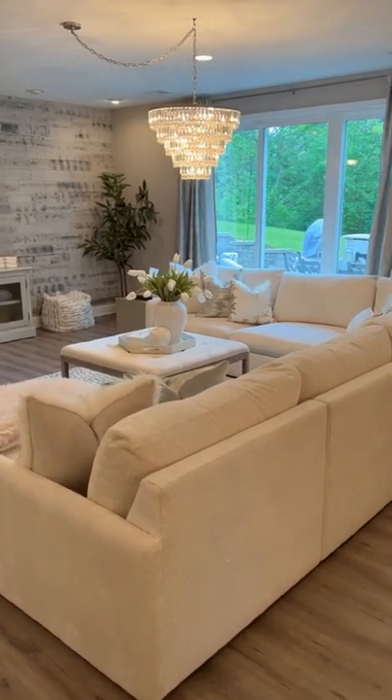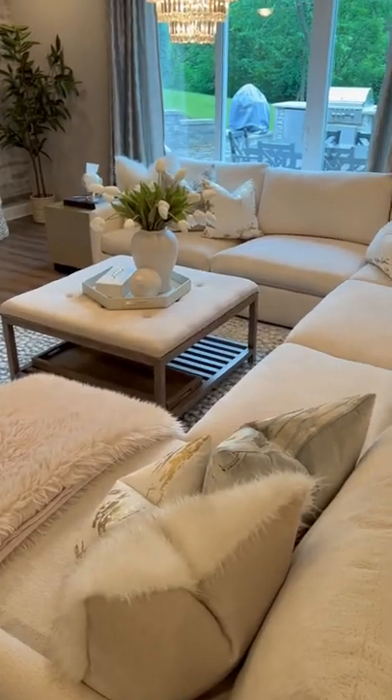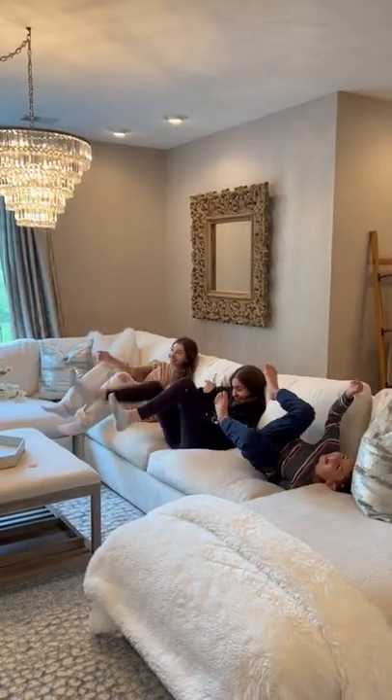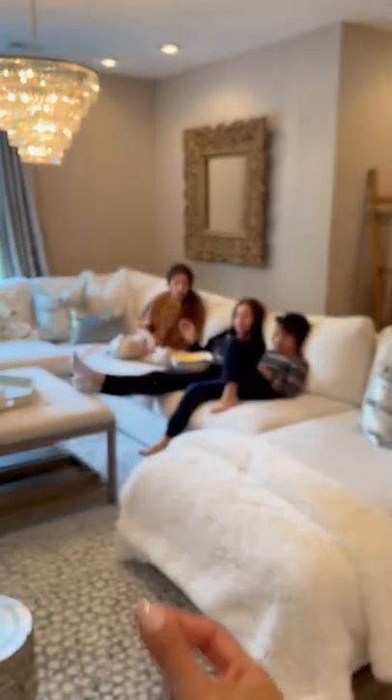It's perfect for movie nights with my family, and this is how we do family movie nights. I grab my family and throw them in here. Wait — we need some popcorn. That's better!